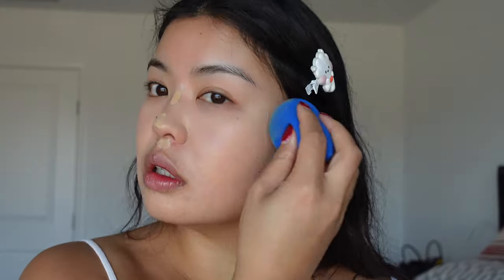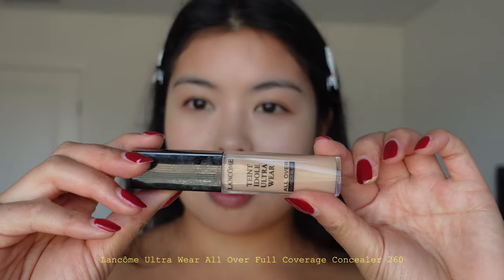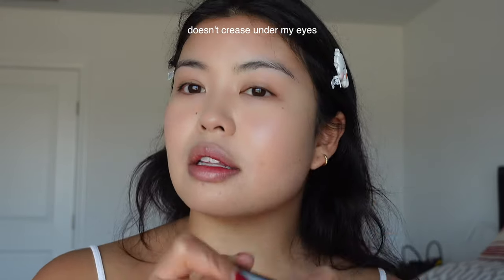For concealer, I have recently found a new favorite — this one from Lancome. I used to love, and still love, the Kosas one, but I find that during summertime it can be almost a little too moisturizing for my skin. This one is great because it's a little more matte. I just put it in my inner corners — and you guys remember those days where we would draw a complete triangle under our eyes? That was crazy. I also spot-conceal — I have a lot of hormonal acne under my chin.